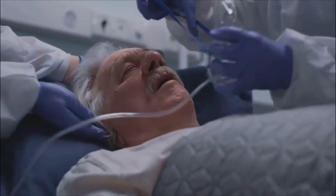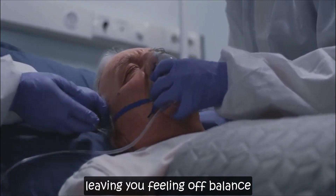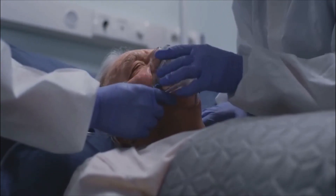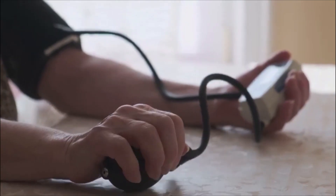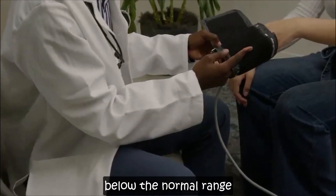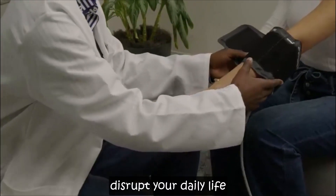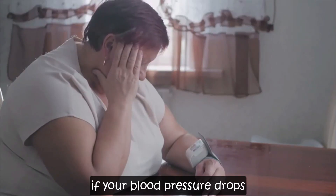Feeling lightheaded or dizzy? It can be a disconcerting experience, leaving you feeling off balance and unsure of what to do next. You might be dealing with low blood pressure, also known as hypotension. This condition occurs when your blood pressure readings fall below the normal range, leading to symptoms that can disrupt your daily life. Let's dive into what you can do if your blood pressure drops.